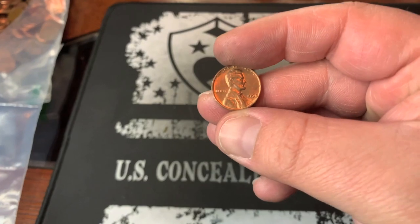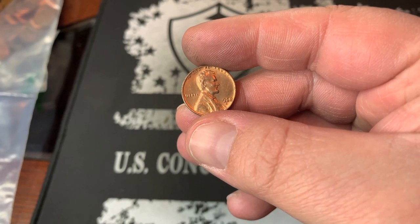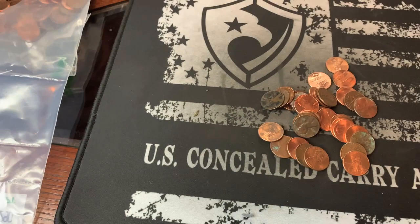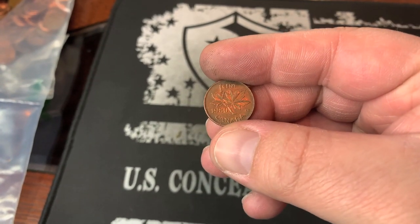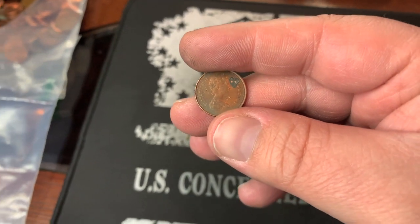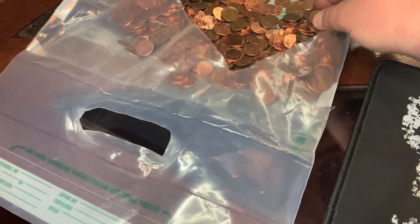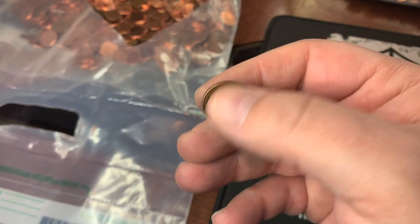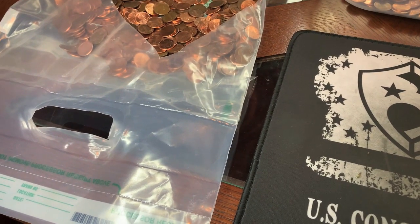I found a pretty blazing 1968 S — that's the one that's probably going to go in the book. And we got ourselves another foreign: a 1980 Canadian. I'll check this one against the book. Third foreign — another Canadian, 1980. What's that I spy? Why, it's wheat cent number seven: a 1957 Denver. We need four more wheats to get our 20 for the two bags.